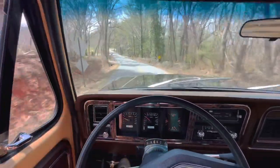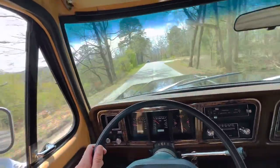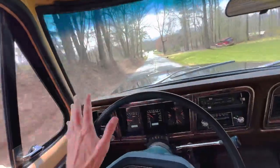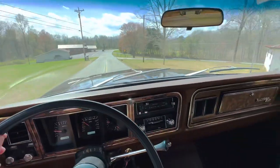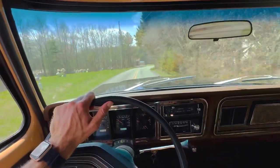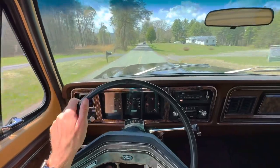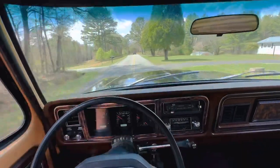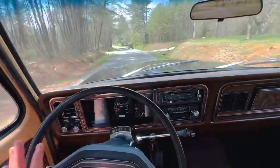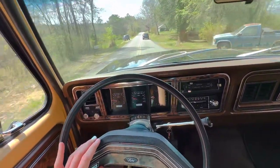You'd think I would get used to how awesome that exhaust sounds, but you just don't. It's like your first time every time — truly mind-boggling how good it sounds. When you take friends for a ride who've never been in a second-gen bronco with a coyote swap and hear that perfect exhaust note, their eyes kind of bug out. What's great is it's loud when you want it to be loud, but when you're cruising and not going hard, it's quiet and chill — you can have a full conversation.